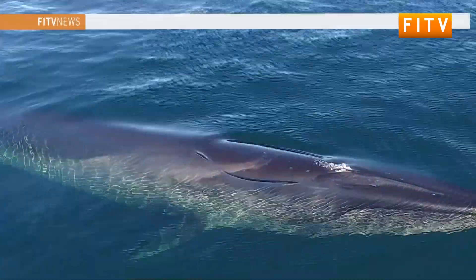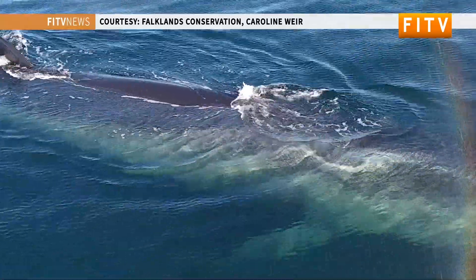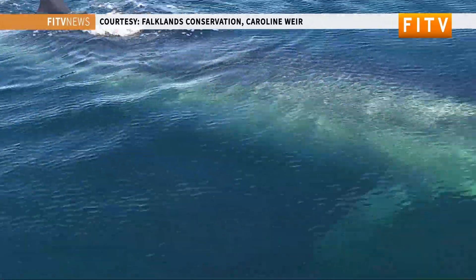Our overall feeling was that the numbers this year were a little bit lower than what we've seen in the last few winters here in the Falklands. There's been a bumper season in Argentina with right whales on the calving grounds there, so it's quite possible that a lot of the whales that would have come here have gone directly over there because they're seeing very big numbers this year.